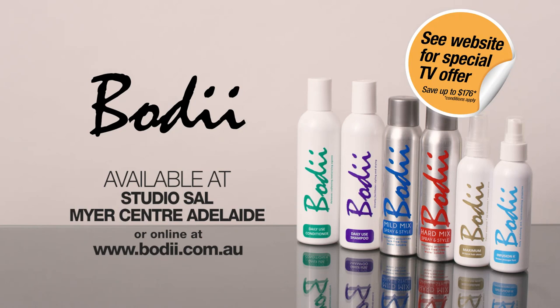Bodey, the ultimate hairstyling tool. Visit Bodey.com.au to be blown away and order now.